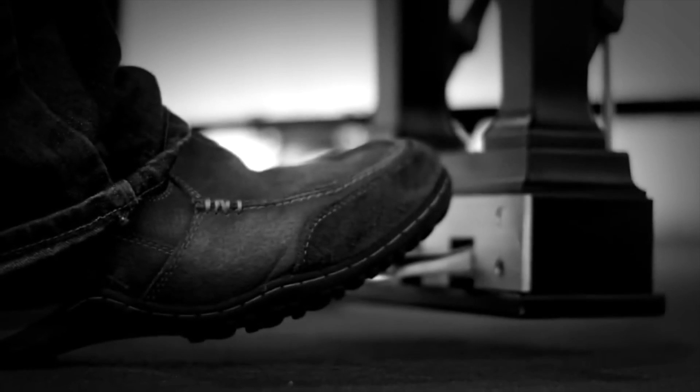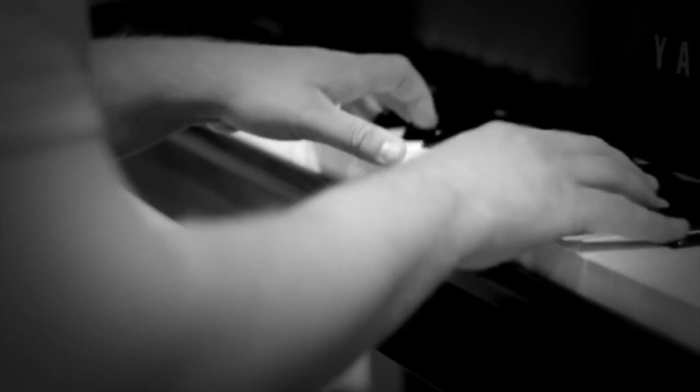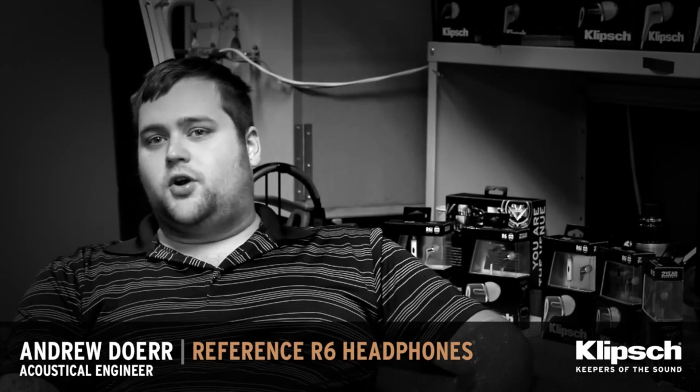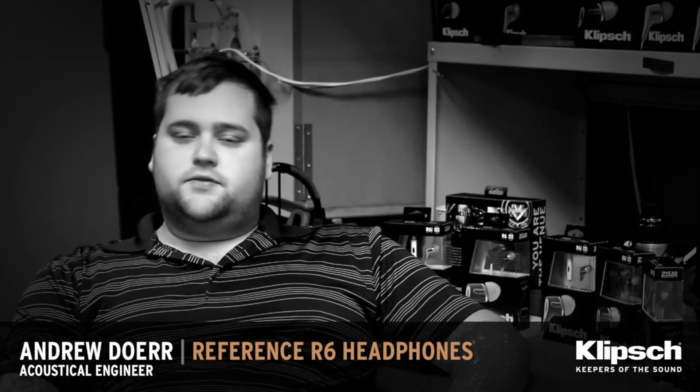I got started from my interest in music growing up. I was big in piano. I liked playing around, and from that I got this love for music and sound. My name is Andrew Doerr. I'm a development engineer in the acoustics division.